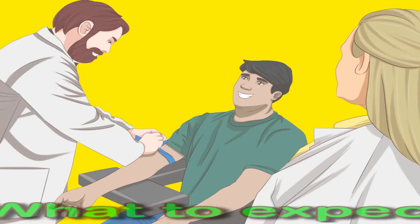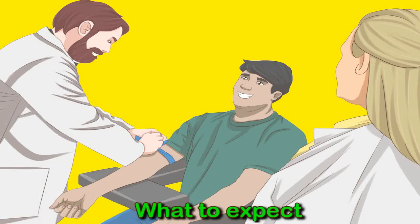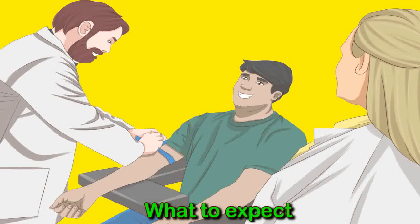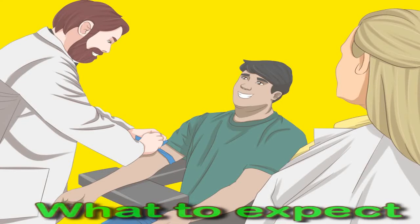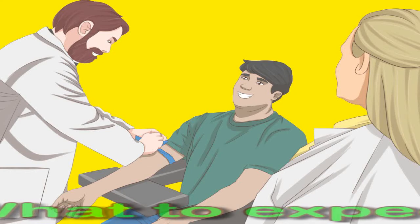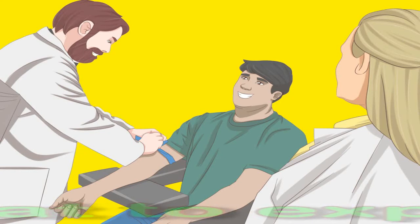Obtaining a sample of blood from a vein takes a few minutes and generally causes only minimal discomfort. Occasionally, some people may feel queasy or lightheaded while the blood is drawn or shortly after. Taking slow, deep breaths is usually enough to calm these feelings. Some people may develop a small mark or bruise, and some experience mild aching pain at the site of the needle stick for one to two days. A technician puts the blood sample into a machine that counts the number of platelets and produces a report of the findings.